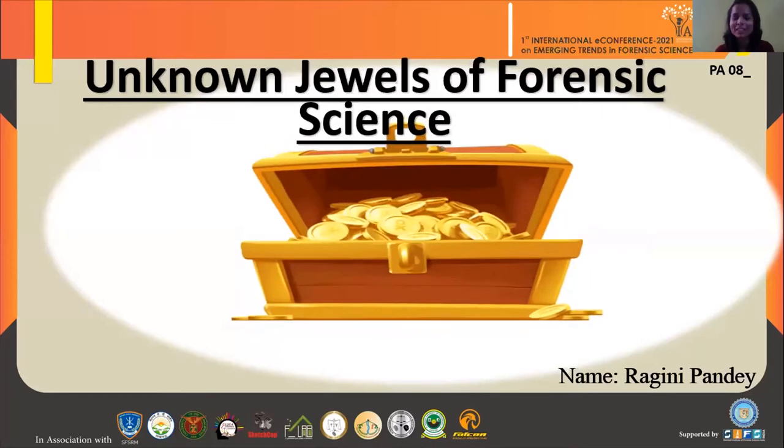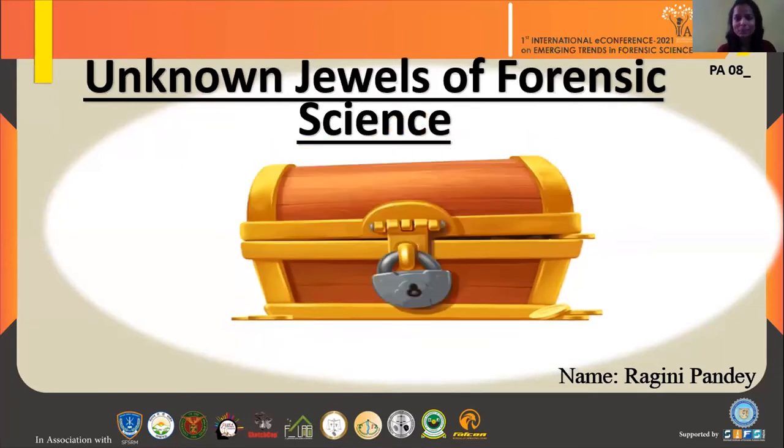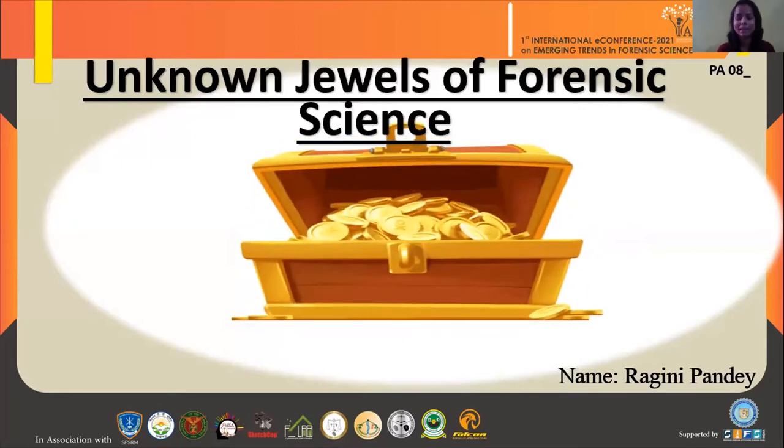The topic of my presentation is unknown drills of forensic science. We know that forensic science is innovating and searching for effective methods and techniques. Being a teacher, I have taught my students about different biological evidences used for drug extraction and drug analysis purposes.